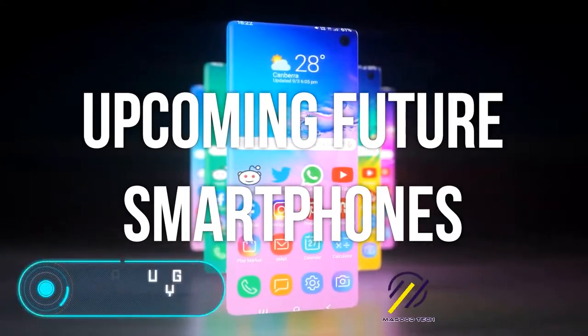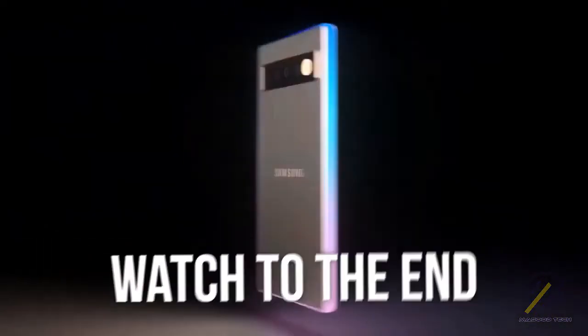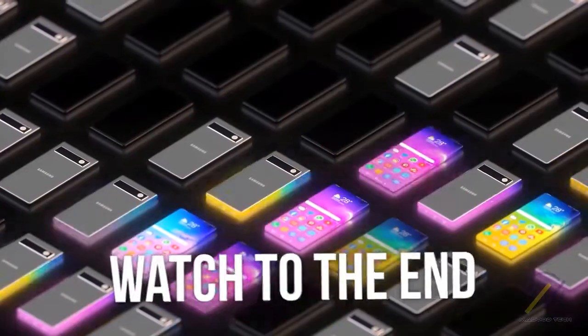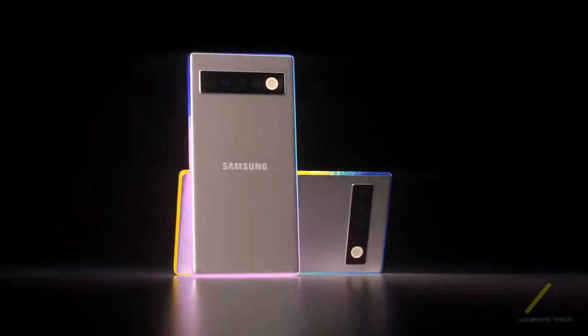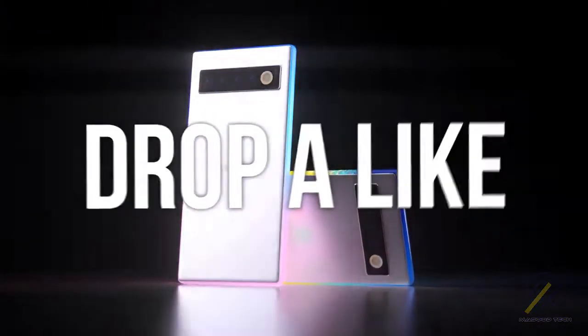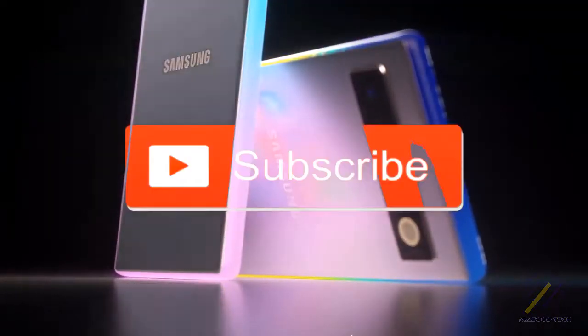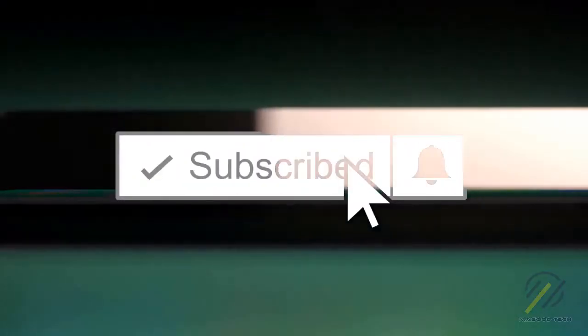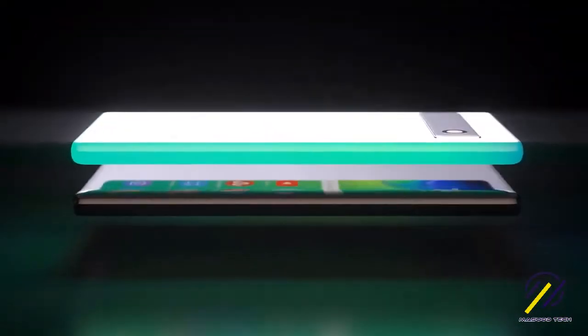Here are the latest upcoming future smartphones possibly coming out in 2020. Watch this video to the end because there are so many amazing new concept smartphones — the technologies and gadgets are on another level. Drop a like and subscribe with post notifications on. This video was made by Tech Zone, so full credit goes to Tech Zone.